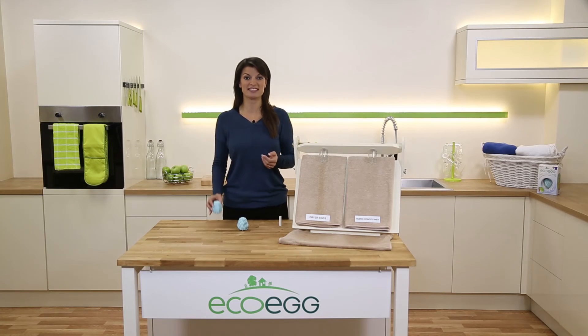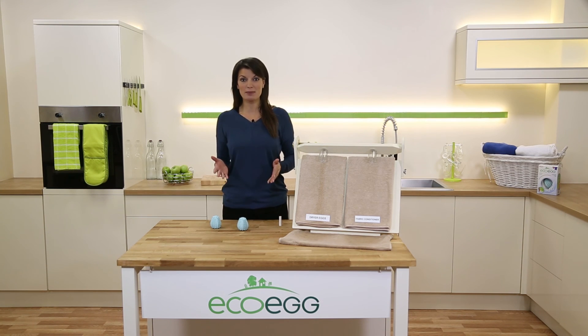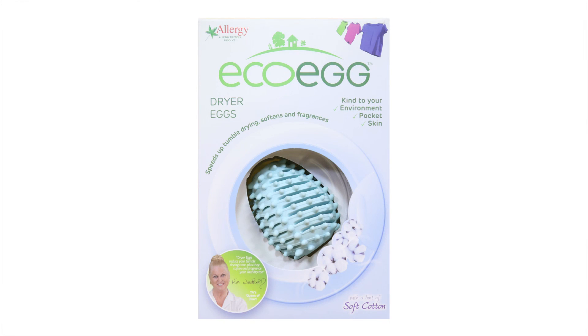You can use these in all dryers — gas, electric, condenser — whatever type you have, and you can even use them in a sensor dryer. So the dryer eggs save you money by making your tumble dryer more efficient, they soften your clothes so no more fabric softener, and they fragrance your clothes too. It's the breakthrough in tumble drying technology.